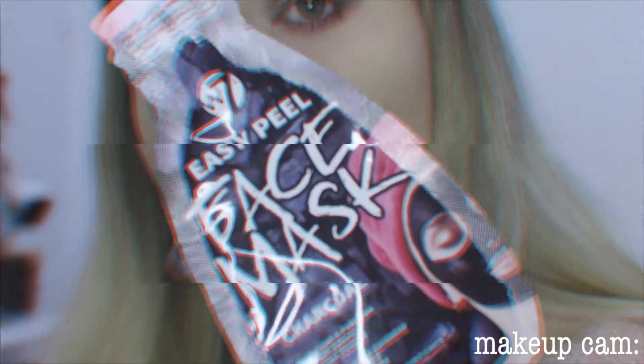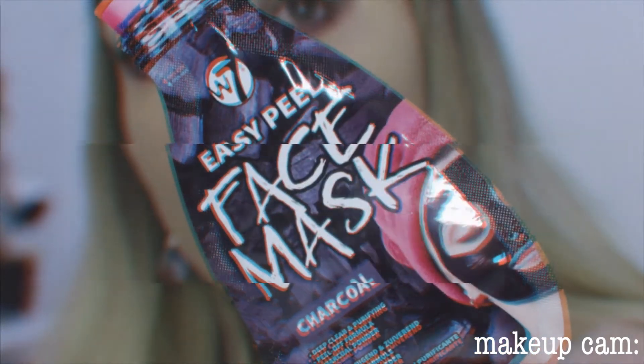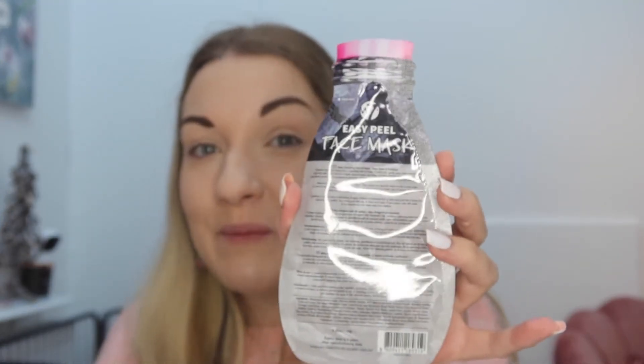We have an easy peel face mask — a deep cleansing peel-off face mask. This is super cool, I love this! I think it has charcoal in it, which is super handy because it gets deep in the pores and cleans your skin out. And then the final one, which I'm really excited for...